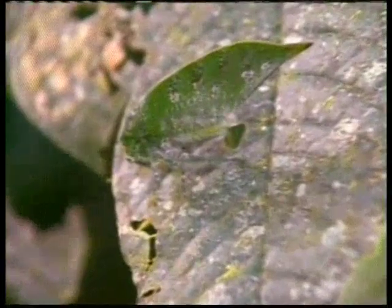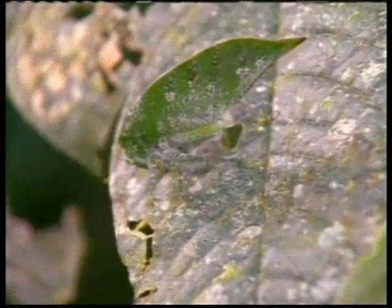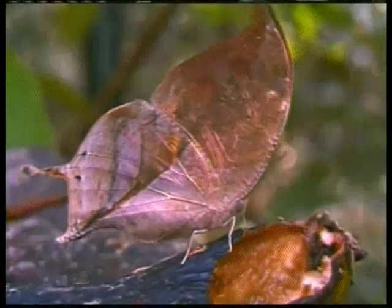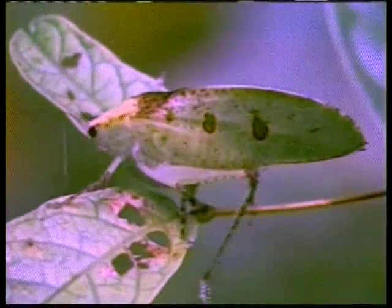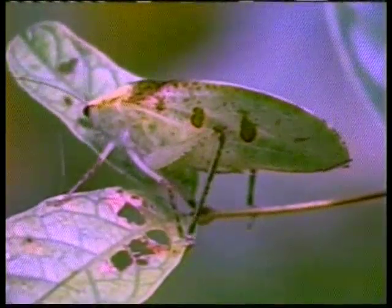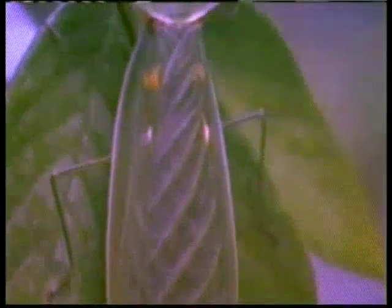Here is another insect that looks like a section of a leaf. Now let's think about the camouflage designs on these creatures. These creatures can't think — they are not aware that they need to look like a leaf in order to survive.